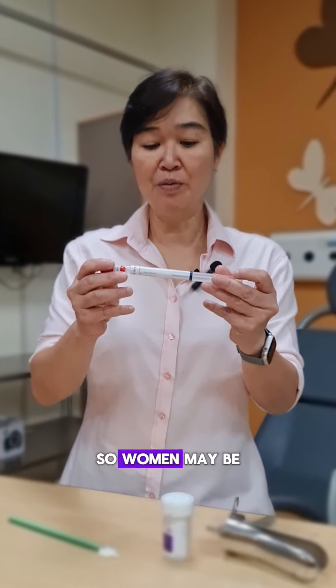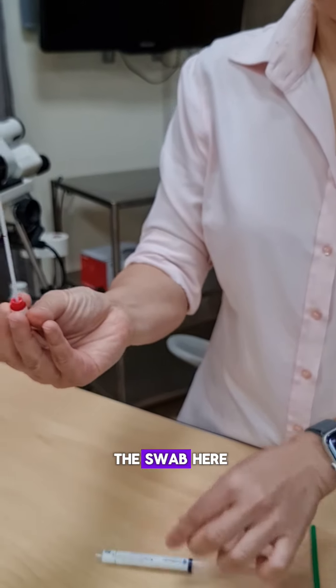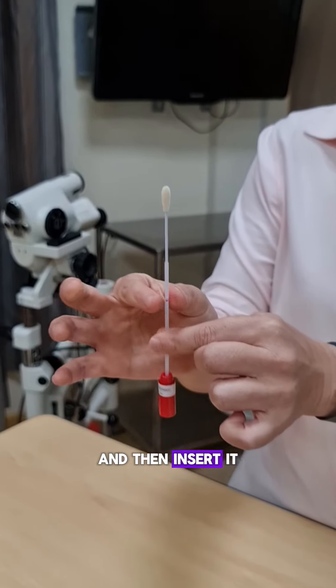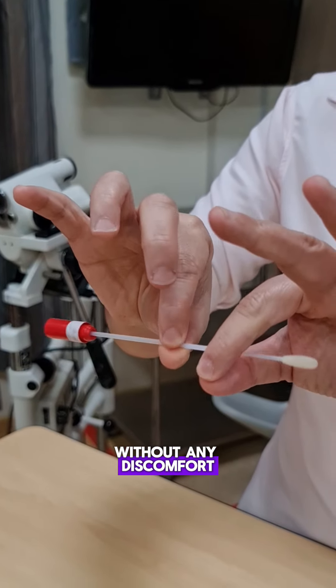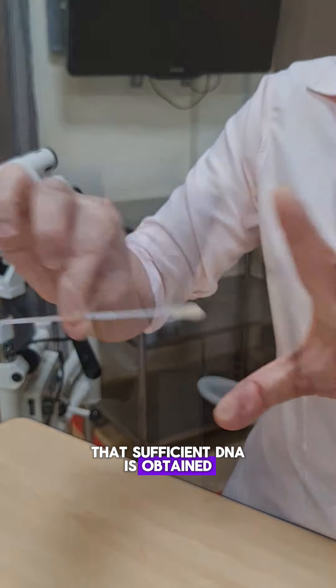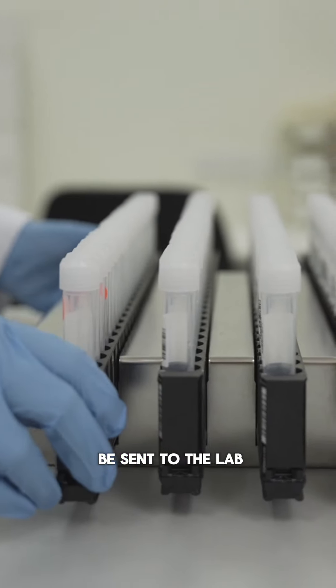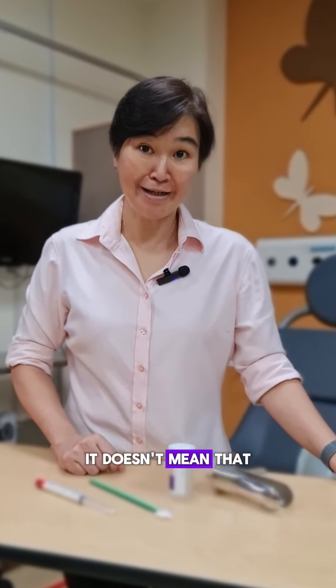What is self-sampling for HPV testing? Women can now take a sample themselves for cervical screening. A woman may be given a swab — simply hold the swab, insert it into the vagina gently without any discomfort, twirling it around so that sufficient DNA is obtained, and then it will be sent to the lab.